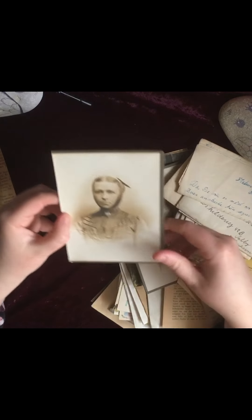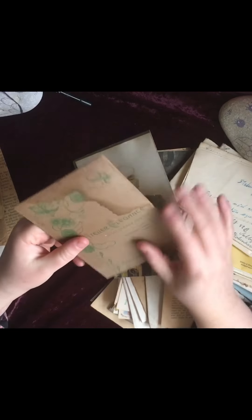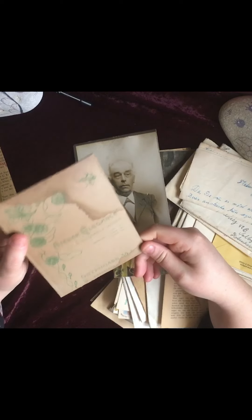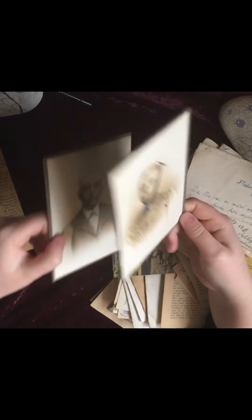And there's some photographs in here as well, with an advertisement on the back — Copenhagen. It's like water damage on that one, but it doesn't matter too much. But they're nice.